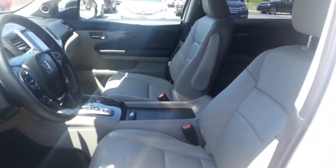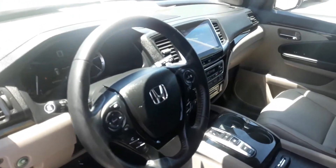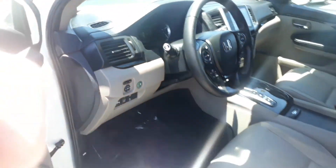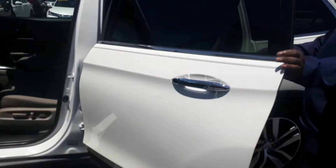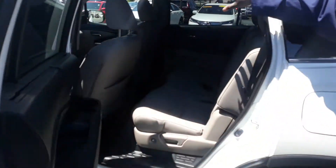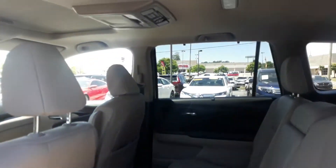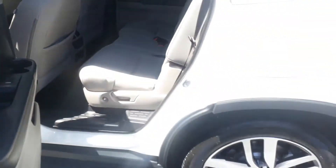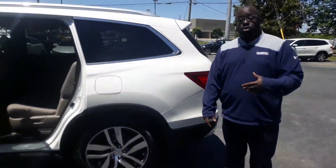You still get the same touchscreen display, your dual zone climate control, heated seats. There's no difference in the trim levels or anything like that. You still get the same space here as well, as well as that rear DVD in the back. The great thing about this one, it has less miles than the one that you requested information on originally.